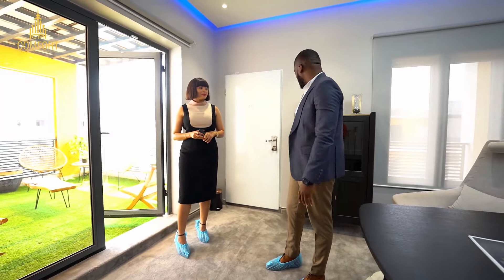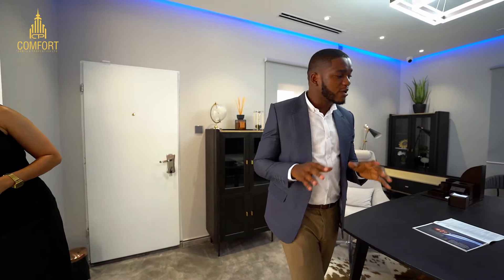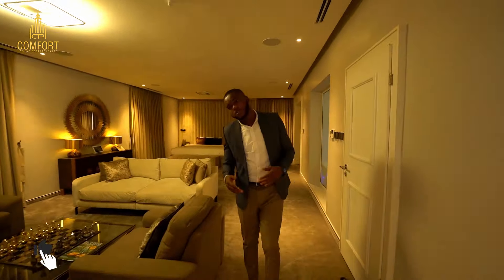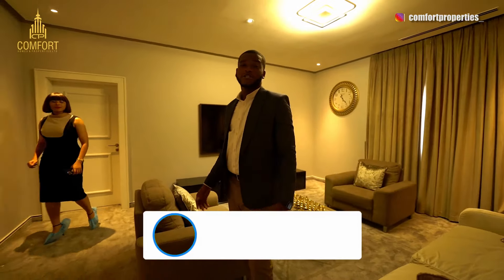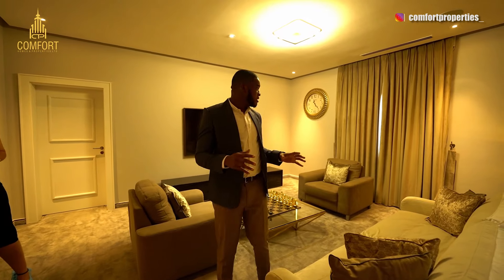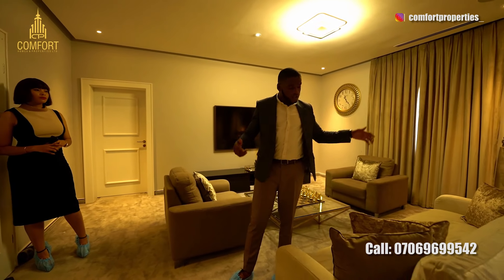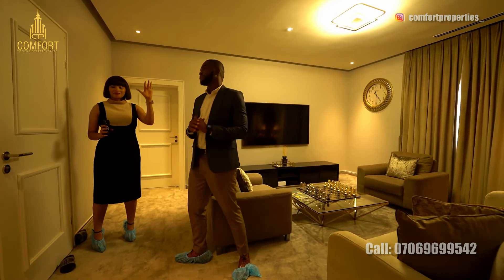This house is lovely. Thank you so much to Cosgrove for taking us on this tour — it's really, really nice. If it's your first time on the channel, we show you modern and luxury homes. Write in the comments what you think about this house, share the video with friends and family. If you're ready to own a smart home in Cosgrove Smart Estate, give us a call — Comfort Properties — and we'll take you for an inspection. Follow us on social media and see you in the next video!